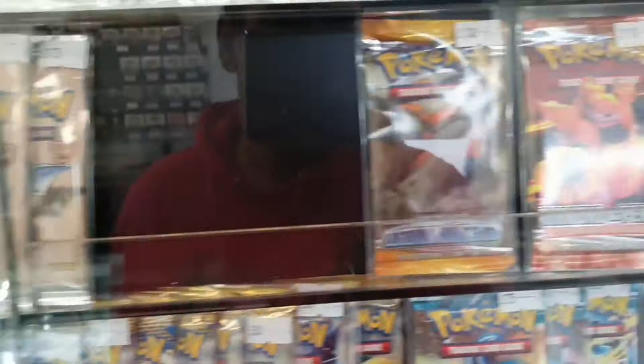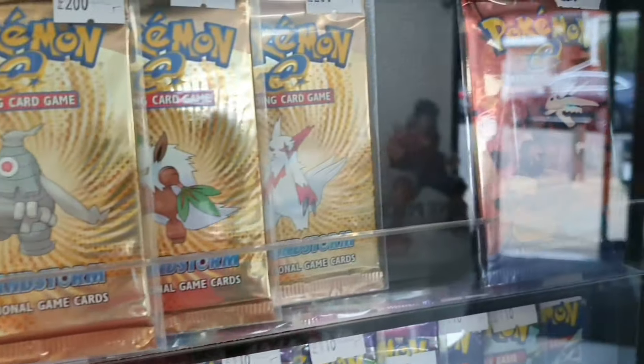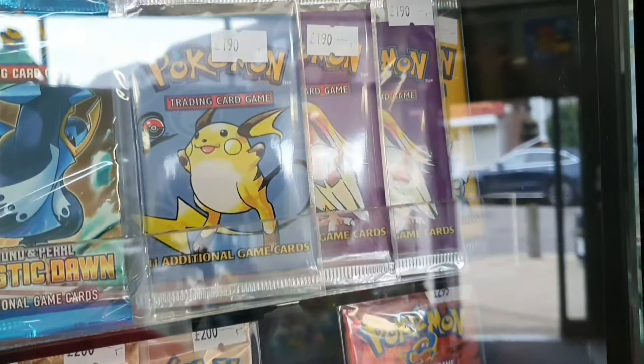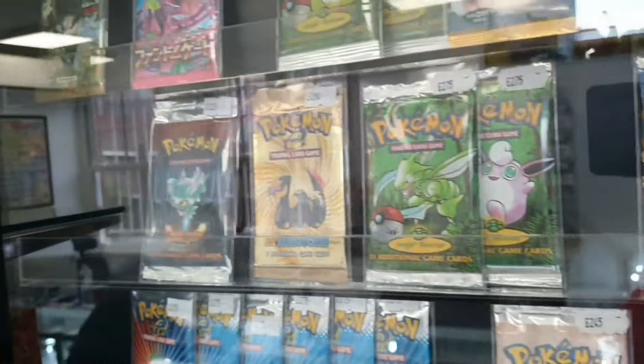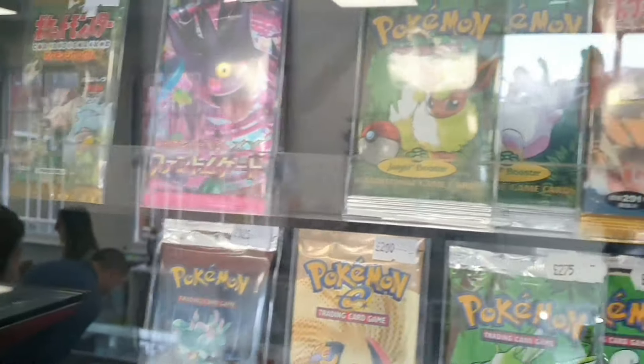There were a few more Fossil packs that were just random - Ex Sandstorm, Base Set 2, Gym, Base Set, Jungle, Fossil, and a few vintage Japanese packs.